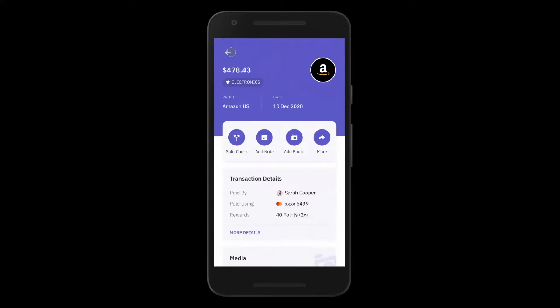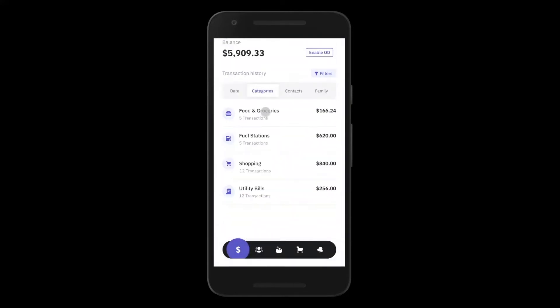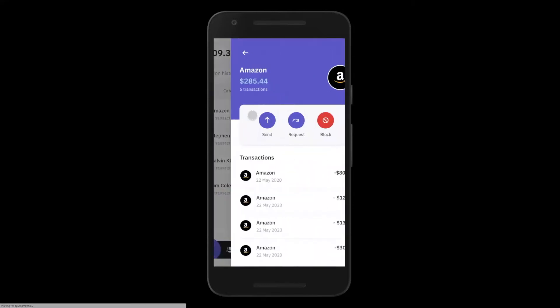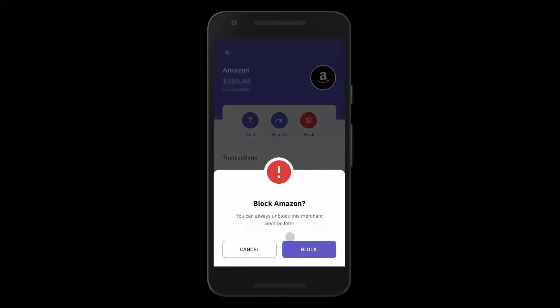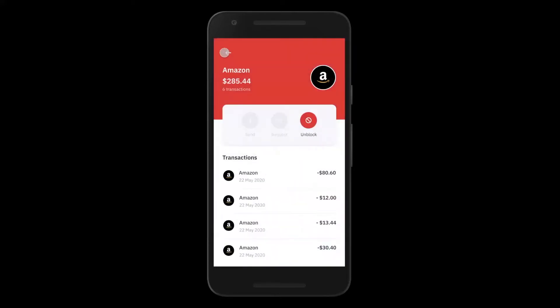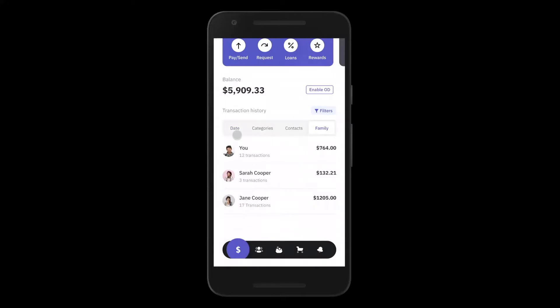Going back to the transaction statement, John can see all his transactions by date, check by category — food and groceries, fuel stations, etc. — or see transactions by merchant. He can double-click on a particular merchant to see all transactions performed at Amazon, and he can actually block a merchant in case he doesn't want that merchant ever charging his card again. Very useful for subscriptions that customers might want to cancel. John can also see his transactions by family member, providing a rich neobank experience for expenses.